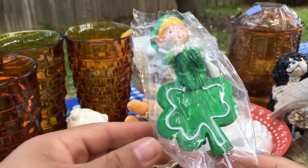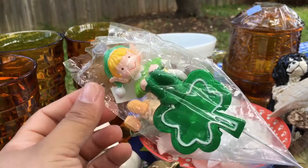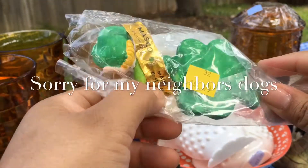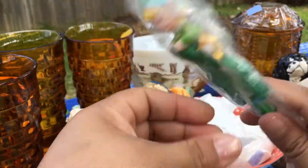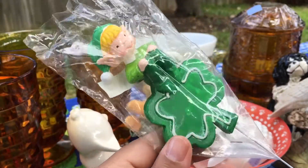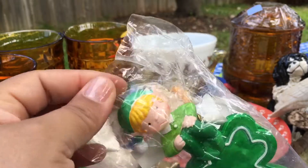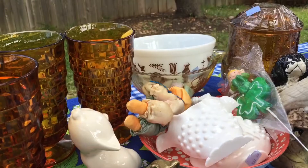I picked up this cute little pick for St. Patrick's Day. I had recently bought some of these old Japanese picks. This one's made in China — I think I paid like forty-nine cents for this. I recently picked some of these up at a St. Vincent de Paul thrift store. I'm gonna hang on to this one to keep with my other ones from my St. Patrick's Day decorations that I put out in March. So I'm gonna keep that guy.